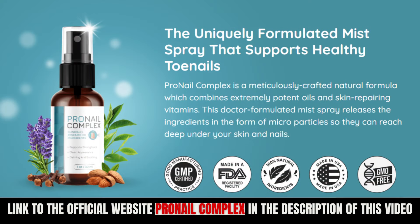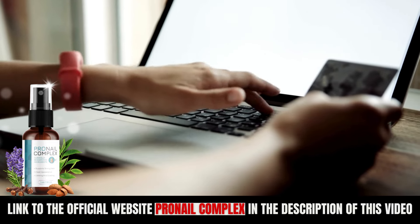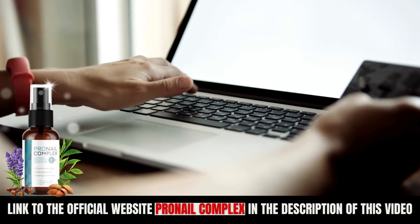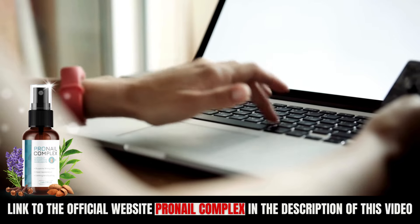The first thing you need to know about Pronail Complex is: be careful with the website where you will buy Pronail Complex, because Pronail Complex is only sold on the official website. To help you, I've left the link to the official website just below in the description of this video.